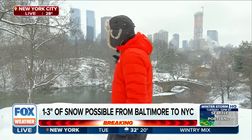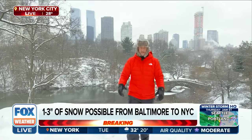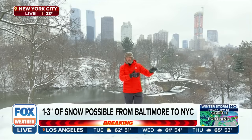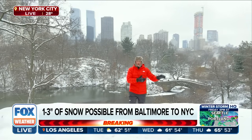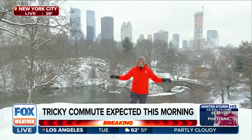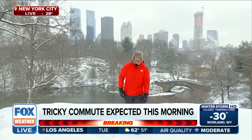As temperatures go up, we may get a little bit more wetness as far as the precipitation on the ground. But I mean, can you get more visual than where I'm standing right now in this beautiful spot in Central Park? This is why I always say that if you want to experience snow in the US — besides the mountains out west or Vermont — Central Park is one of the coolest urban places to experience a wintry weather scenario, and that is exactly what it is today.